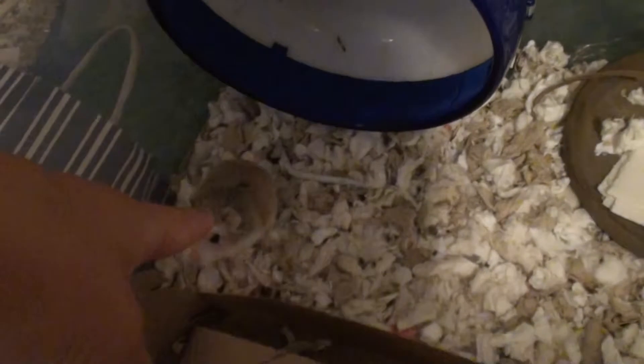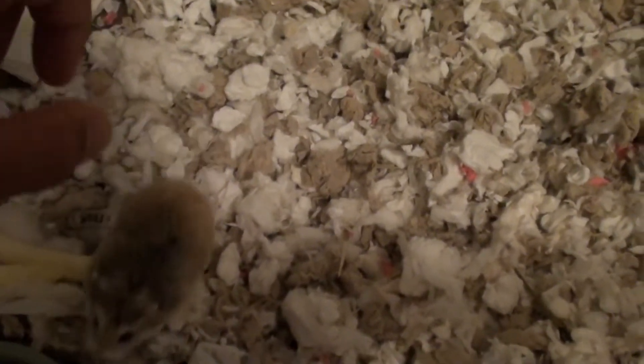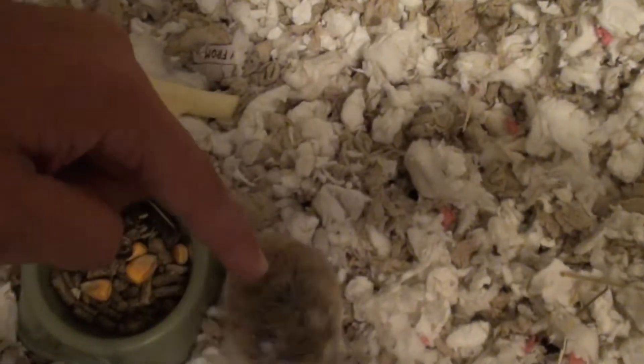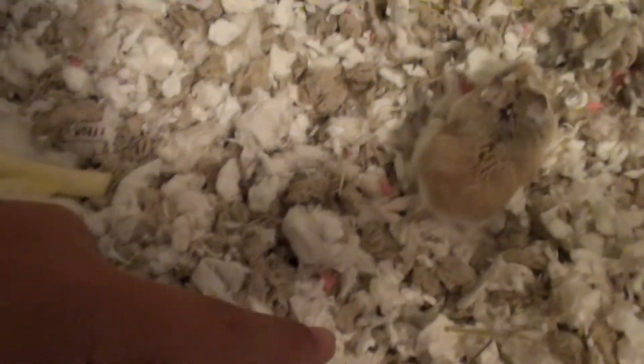Hello everyone and welcome back to another hamster video with Peanut. She's been storing food in her cheek pouches a lot. Let's see. Don't bite me. She's so cute.